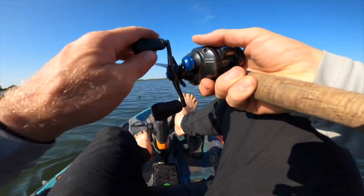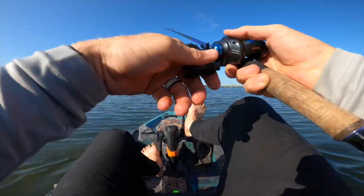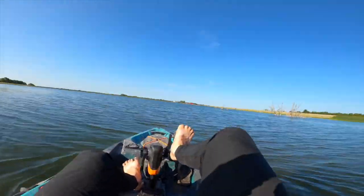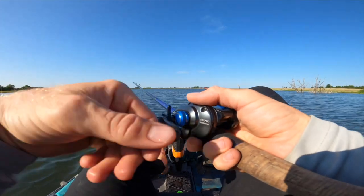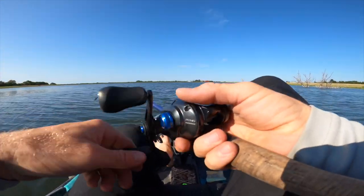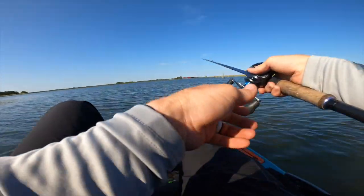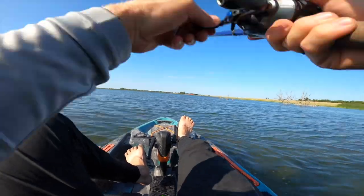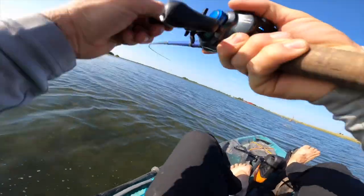Here's how I can explain the bite: the grass is so close to the surface that I'm just reeling the entire time, staying right above it. If I feel the blade stop, I set the hook — I don't know if that's grass or a bass. The bite has been subtle. Anytime I stop feeling that blade moving, I just set the hook because there's probably a fish on.